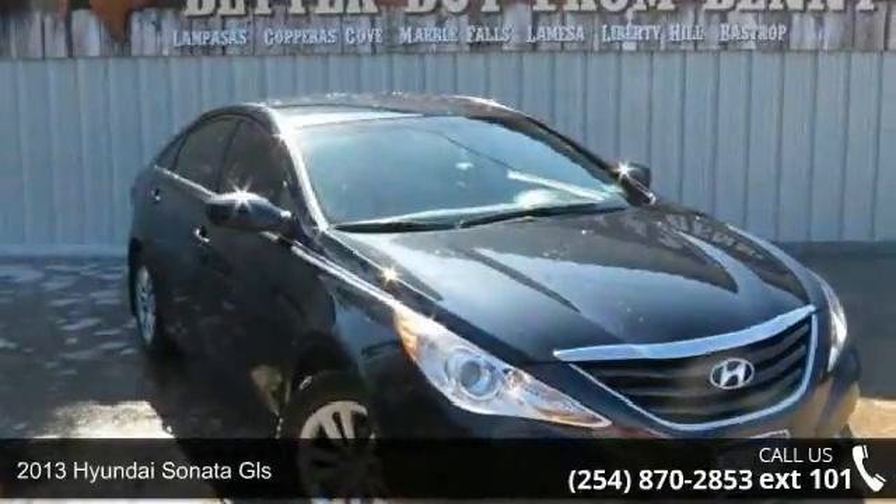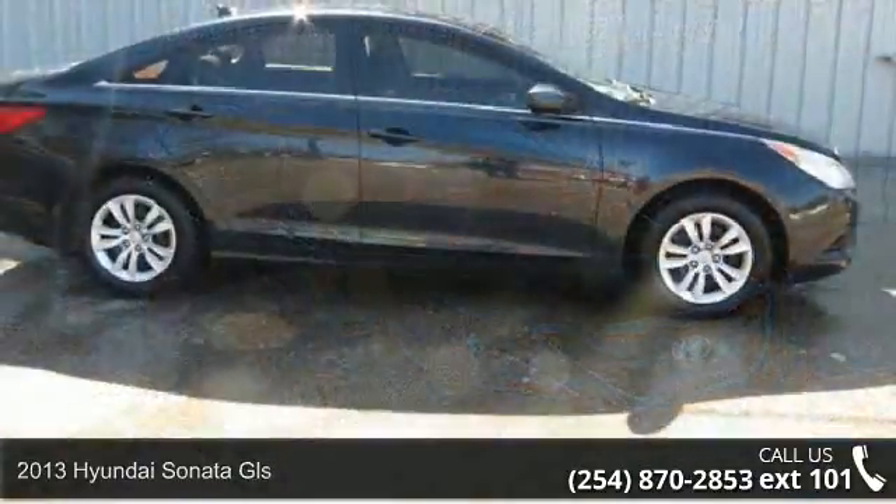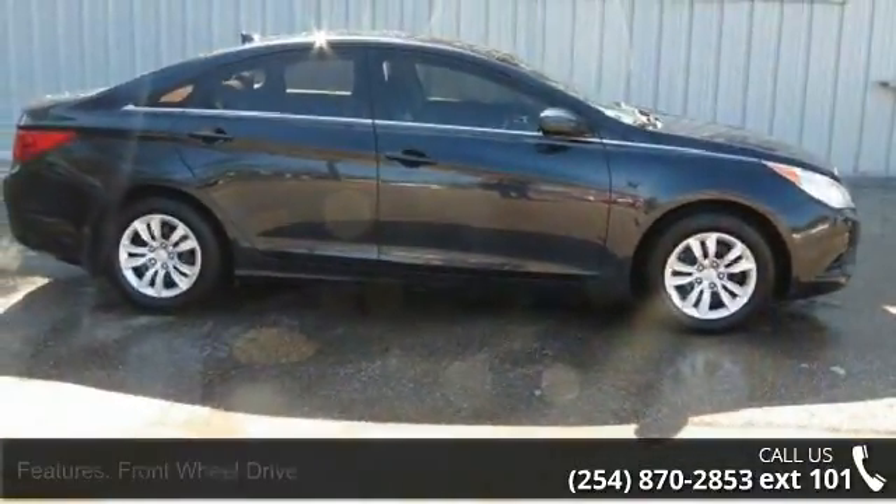Check out this 2013 Hyundai Sonata GLS. If you are looking for an automobile with great features, look no further.